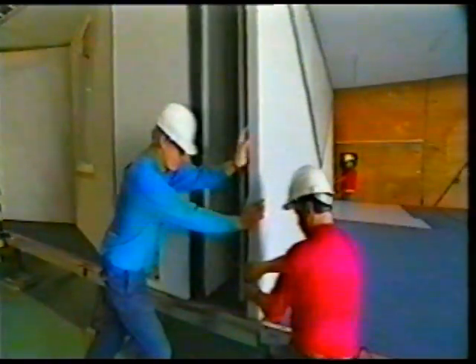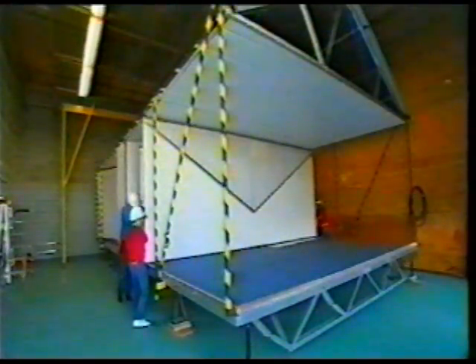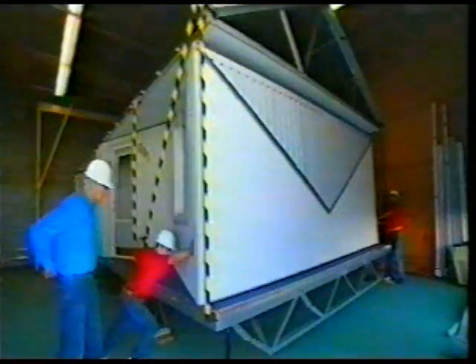There are a few teething troubles — sticky joints and fiddly corners. Some tasks just need brute force, like opening out the huge concertina walls. Now we have a roof, windows, four walls and a front door, and all by ten past four.